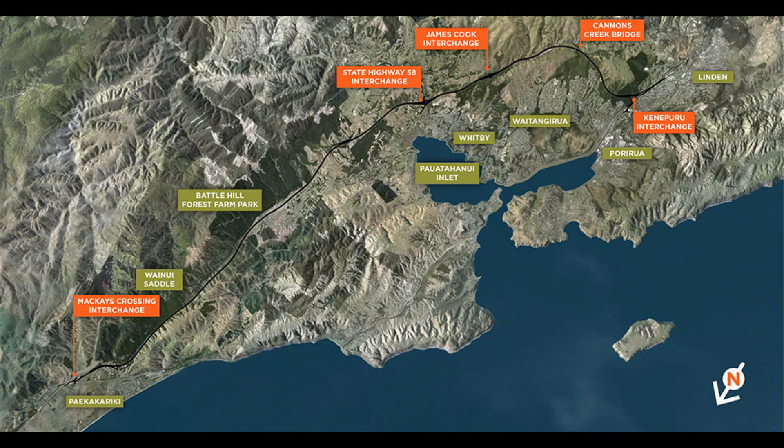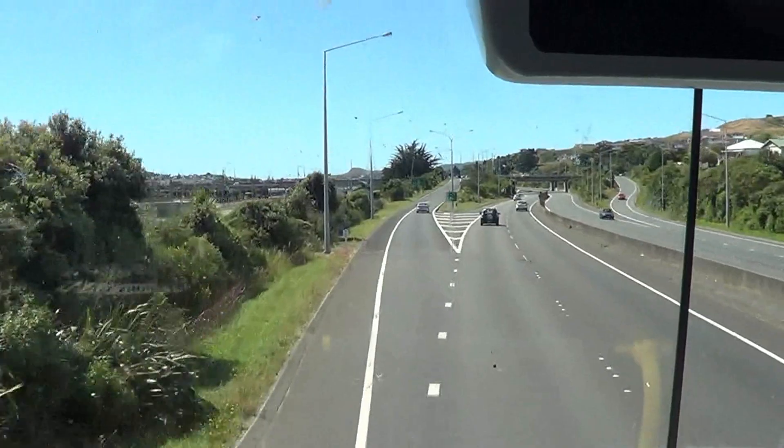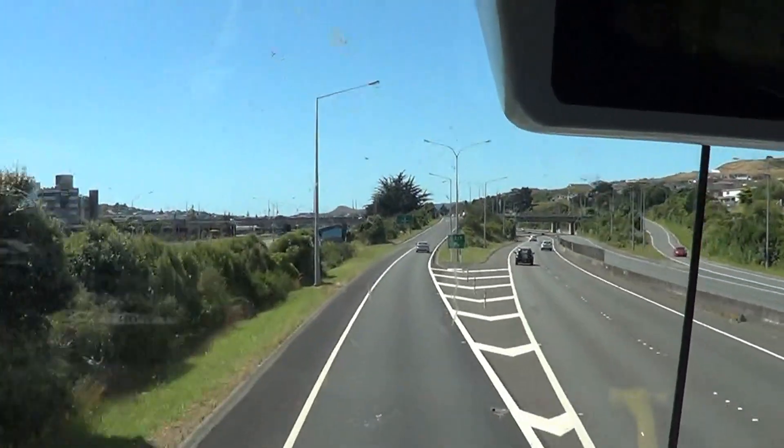The motorway will start at Linden because south of Linden it's already a two-lane full-speed highway, unlike the areas just north of Linden where there are roundabouts, traffic lights, and narrow single-lane roads with low speed limits. The new Transmission Gully, however, will be two lanes with full open road speed limits in both directions for the entire 27-kilometre length.